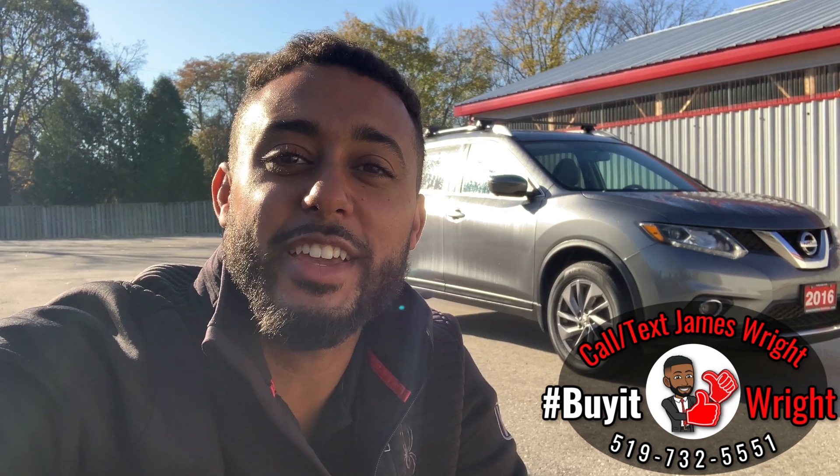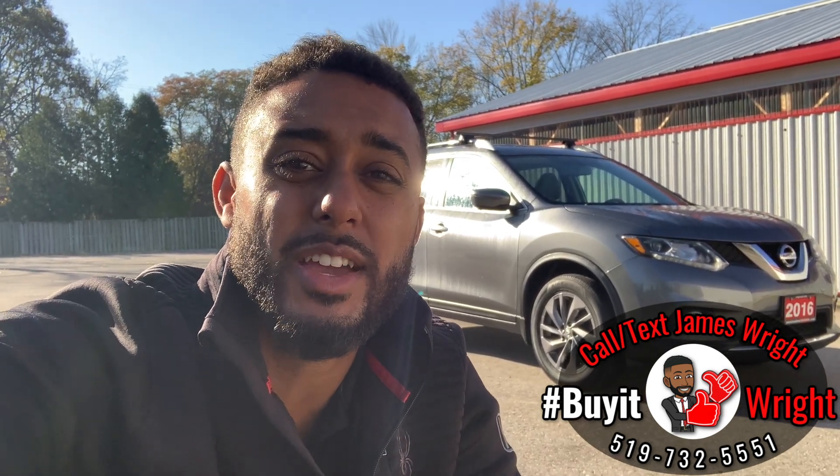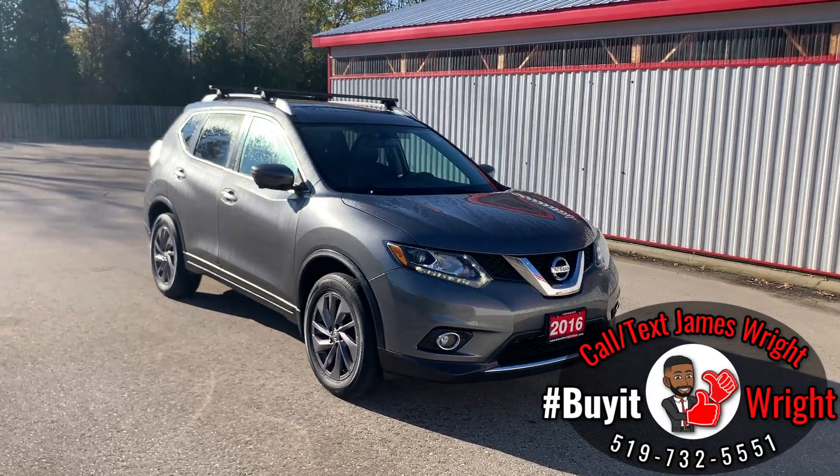Hey everybody, it's Jimmy right here from Brantford Honda again, and I have another fantastic vehicle to show you. This is a 2016 Nissan Rogue — this is an SL all-wheel drive and only has about 63,000 kilometers on the dial. Let's take a look.